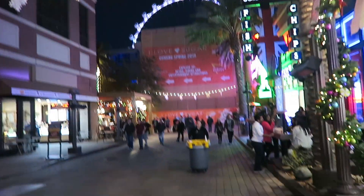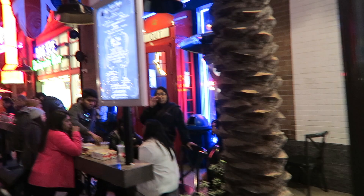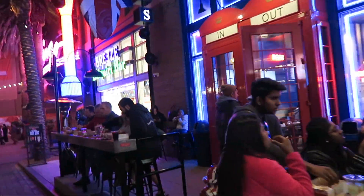They got some snowflakes up here. Obviously the stores are the same, so I won't get into too much detail about what they got, but you'll see as we go on.